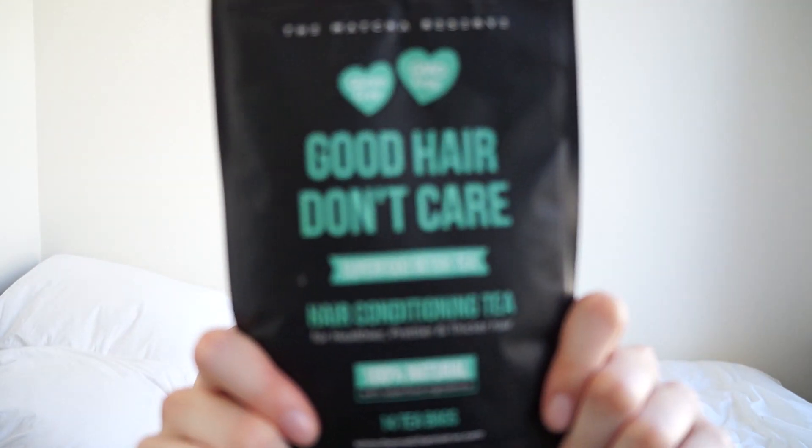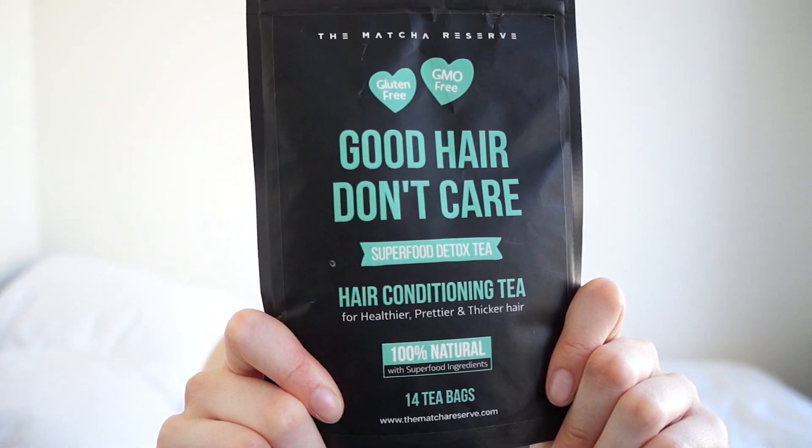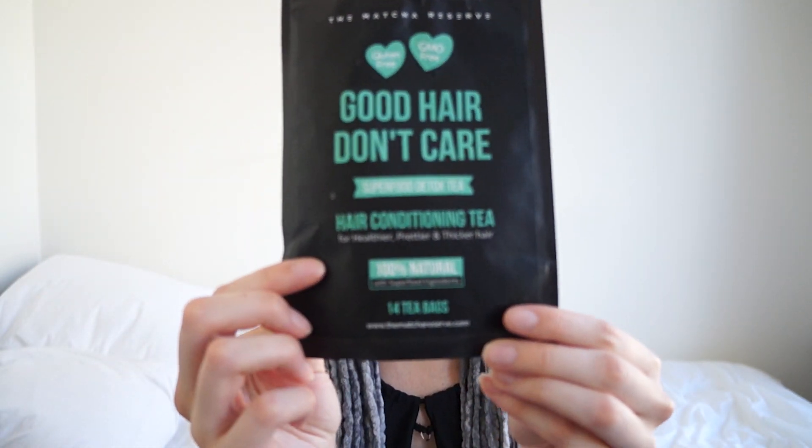Lastly, we have the Good Hair Don't Care Hair Conditioning Tea. The taste and smell is herbal and slightly minty, with rosemary and thyme — I really tasted the thyme, and a friend said he could really taste the rosemary. This one has nine superfoods in it to help give you healthier, prettier, and thicker hair: mulberry leaf, nettle, rosemary, marigold, sage, jasmine green tea, chamomile, goji berry, and thyme. I'll include in the description what each of those superfoods does to help with your hair.